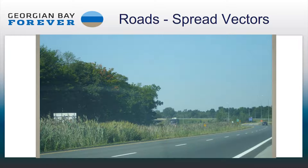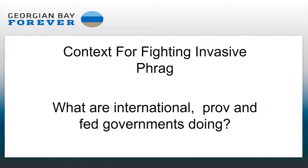Why should we care about roads? We have to be able to stop the spread through roads, or else it's just going to keep spreading up to cottage country and the areas that you particularly love. It really needs to be stopped. I wanted to speak about the context for fighting invasive Phragmites — what are international, provincial, and federal governments doing? It's a little mind-boggling to try to capture everything that might influence decisions on Phragmites.